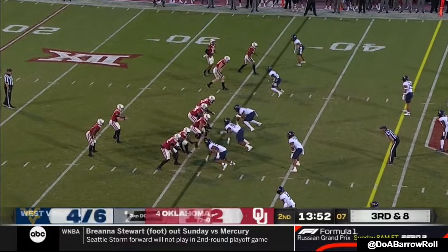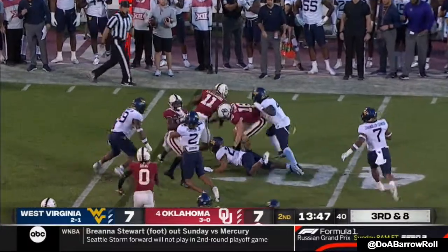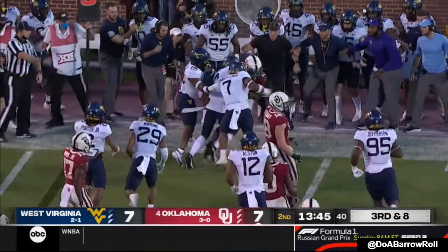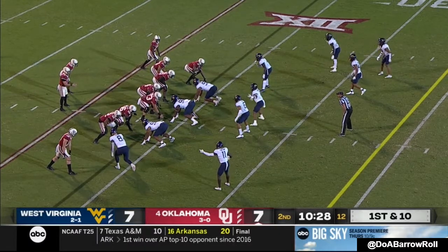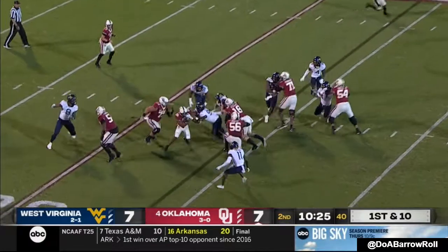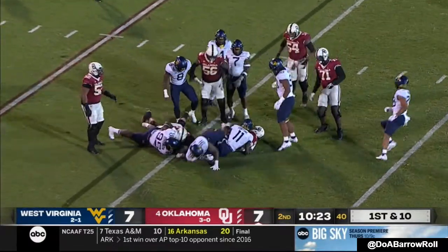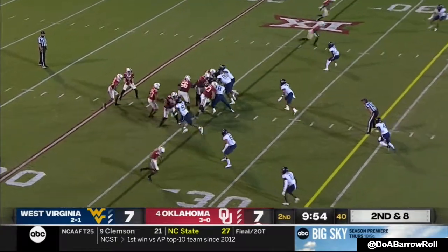Plan worked well for Nebraska. The Sooners have not had many explosives this year. Hazelwood makes the catch behind the line, shows some good effort. Kennedy Brooks hasn't had a touch yet tonight in the backfield — he's the leading rusher this season.